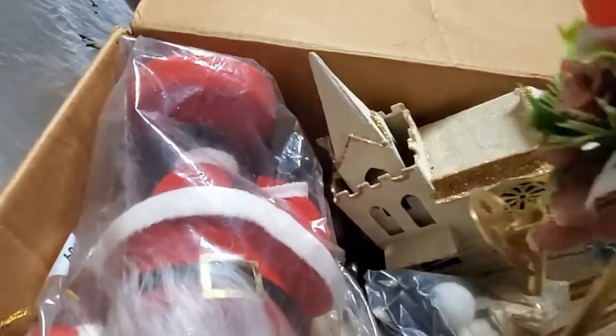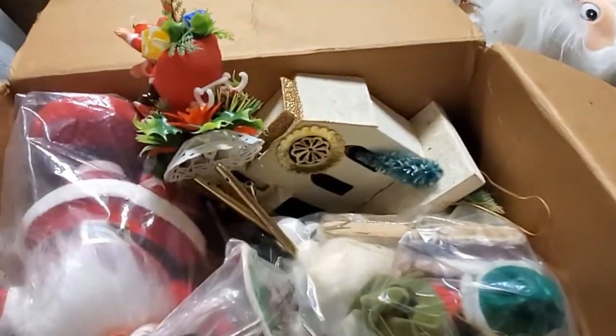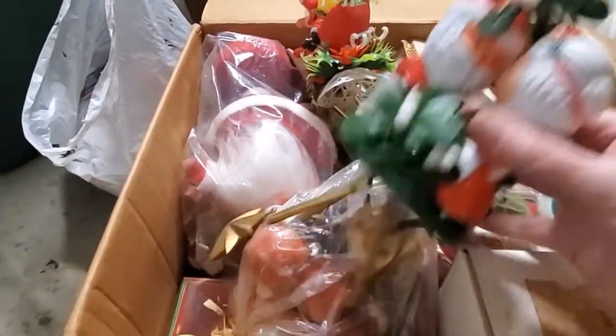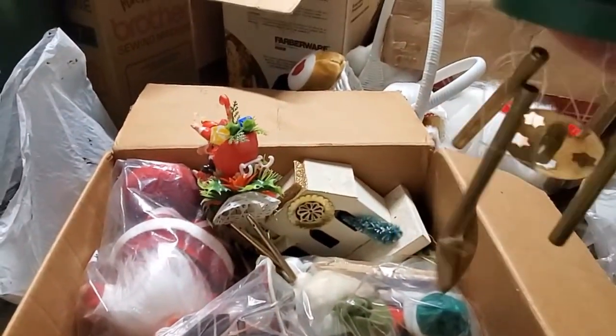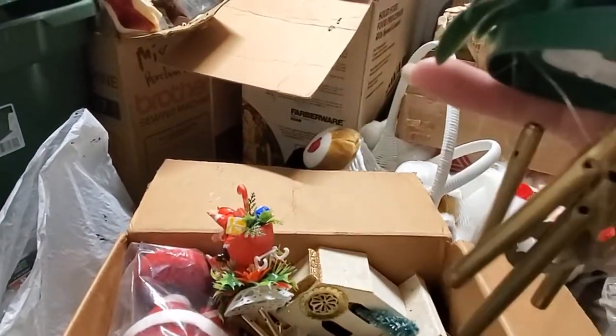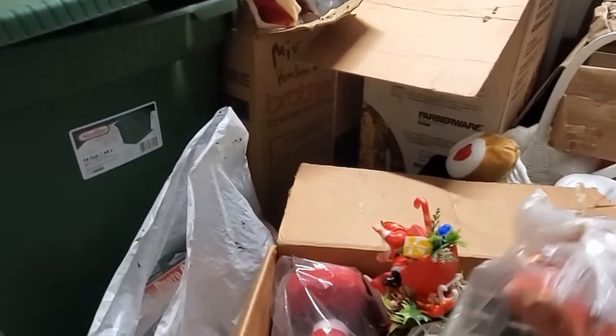These are some wind chimes — you can see what they are. We've got a few sets of wind chimes. These could not be too old — they're really lightweight plastic. Again, if that's something that would float your boat, let me know.